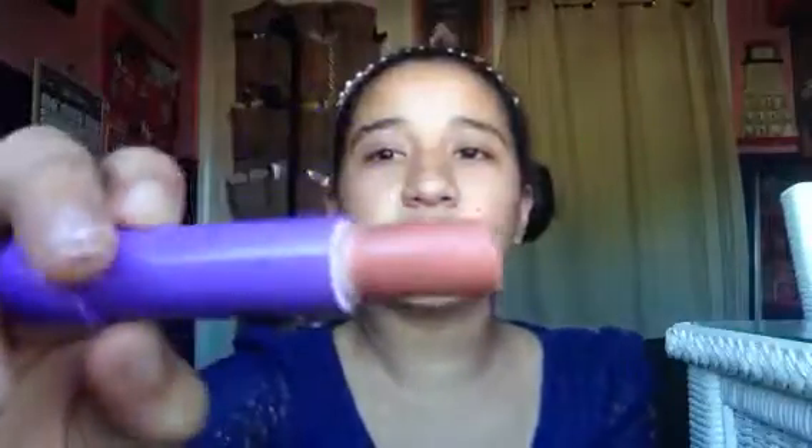Then I have Peach Kiss, and from Babylips, and this is from Maybelline New York, and it's a really pretty peachy color and it's really cute. So yeah, this is like my favorite baby lips ever.